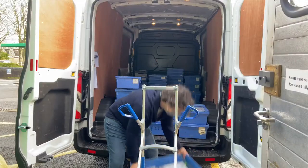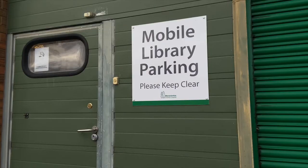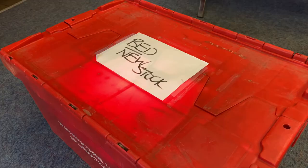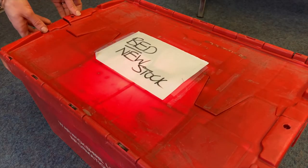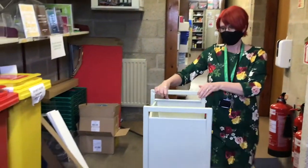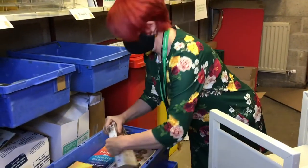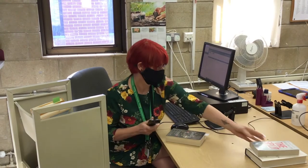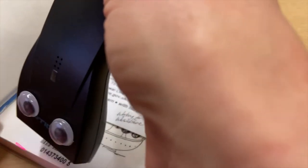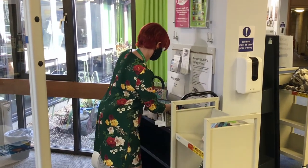Neil collects our books to be taken to other libraries and delivers the ones for Bedworth too. He also brings these red boxes, which are very exciting because they are full of new books. When the delivery arrives, we scan all the books through the computer, which gives us the details of the customer who has ordered it. This generates an automated email or phone call to let them know their book has arrived at Bedworth Library. The books go out into the library, sorted on this shelf by your surname, ready for you to collect.